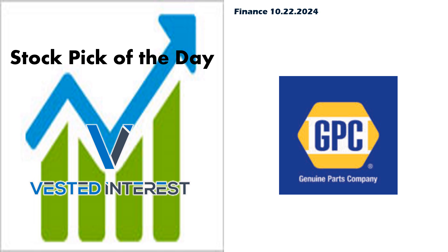Welcome to Vested Interest. This is Shane back again for another Stock Pick of the Day video. It is Tuesday, October 22nd. We're going to take a look at Genuine Parts Company, out of the industrial sector.